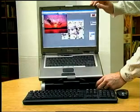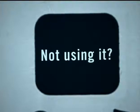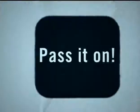Got a new computer lately? What about your other one — the one that you bought just a few years ago? Not using it? Not sure what to do with it? Pass it on.